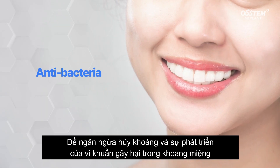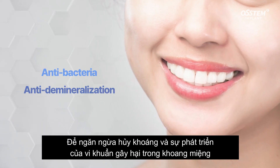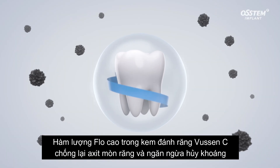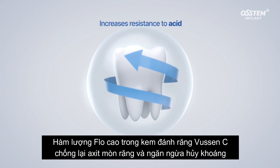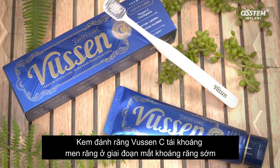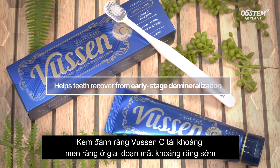To prevent demineralization and suppress bacteria, you need healthy teeth which are resistant to acids. The high fluoride content of Bucin-C increases your teeth's resistance to acid and prevents demineralization.